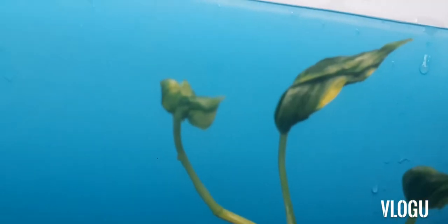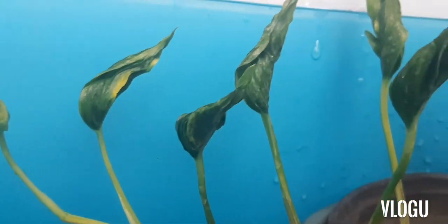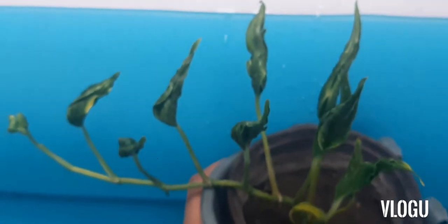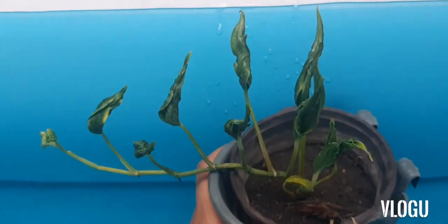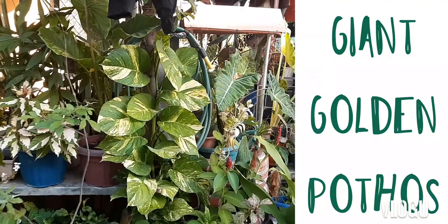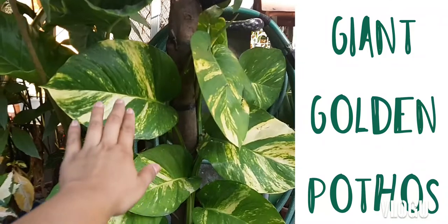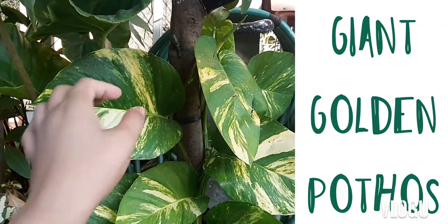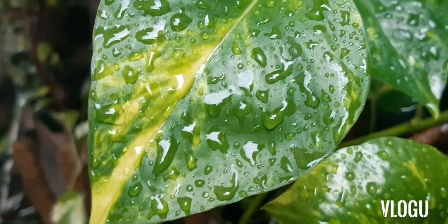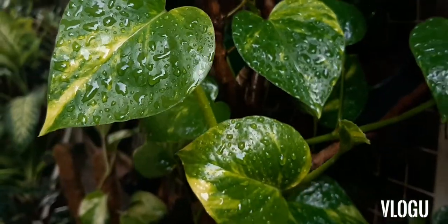So those are some of our golden or yellow variegated Pothos. We hope that you enjoyed this video — please do share this with your friends. Let me also show you a giant golden Pothos. This is how it looks like. Thank you for watching. Stay safe and healthy and we will see you on our next video. Bye!